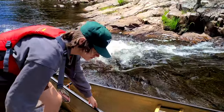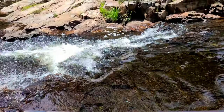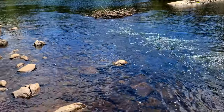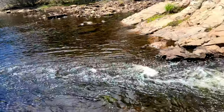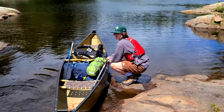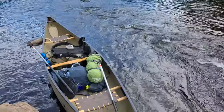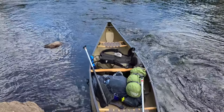Yeah, a little more steep than what we expected. We're not gonna go all the way back to the portage — I think we can just lift the canoe up. Actually, we didn't pick the canoe up. We got out and the canoe went through the rapids. All good, it worked out.